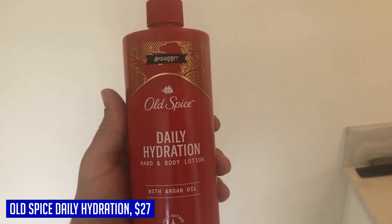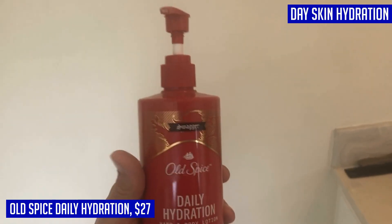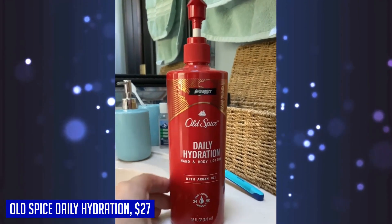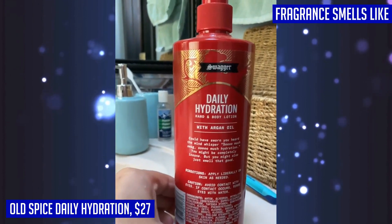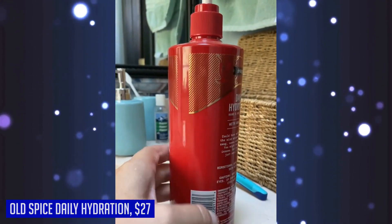Whether you need a quick pick-me-up or want to keep your skin looking and feeling its best all day long, this lotion has got you covered. With its classic masculine scent of cedarwood and lime, you'll feel confidently refined every time you apply it. Get the hydration your skin thirsts for with Old Spice Daily Hydration Hand and Body Lotion — because real men take care of their skin.